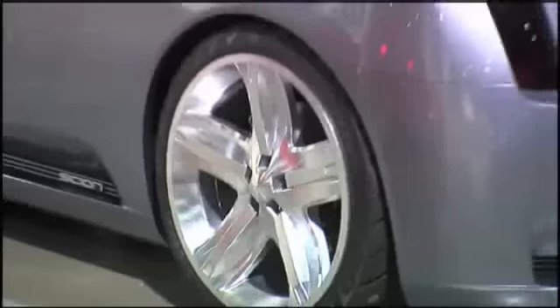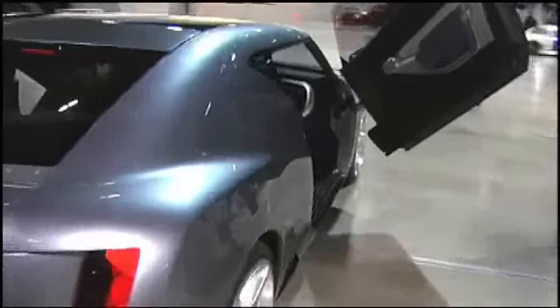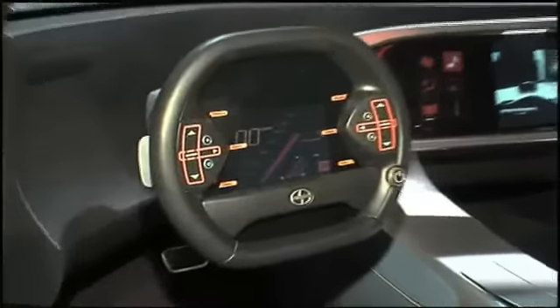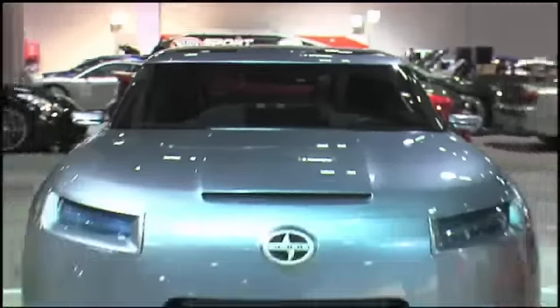Basically, this car was designed by Toyota and it was built by us. We take their dream, their vision, their design, and we bring it to reality for them. The Fuse is a good example of what 5-axis is about. This car was built using all the high-tech gadgets that we have. You look on the interior, there's a lot of way-out features. It's an inspiration to get people excited about an upcoming model.